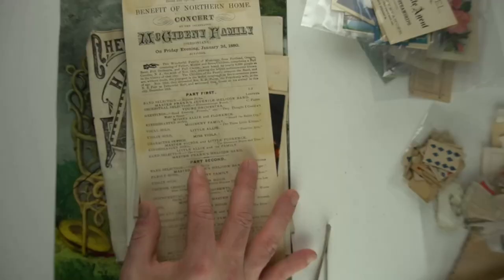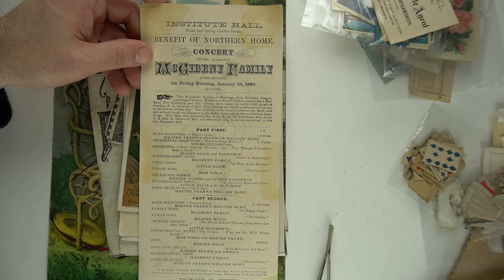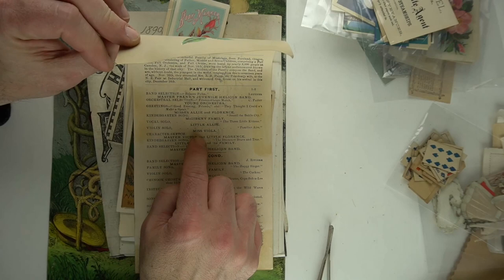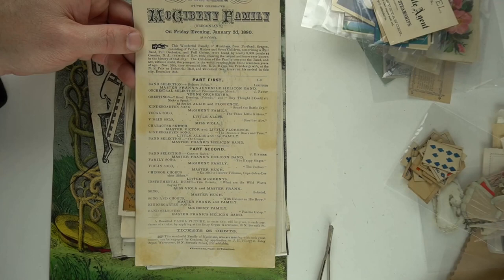Let's move into some other interesting items and give you some of the bigger items here. This is like a handbill for McGibney Family — they were a musical group, very well known. Miss Viola is one of the more famous ones. I assume this was stuck down to maybe a window or something, advertising it. It tells you how much the ticket price was and everything. Something like this — I'm probably going to say I'll get $50 out of it, maybe somewhere in that range.